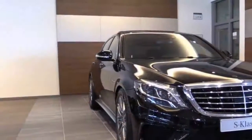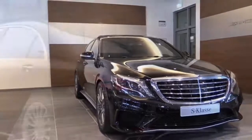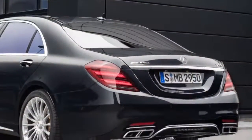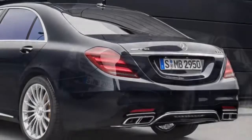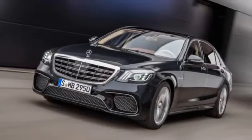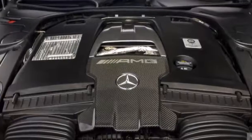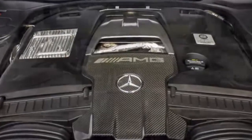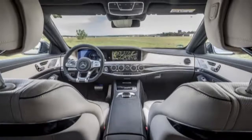Under the sleek bonnet, a 4.0-litre twin-turbocharged V8 roars, affording 603 HP and 664 lb-ft of torque. Despite the tri-star luxobarge weighing 4,806 pounds, the prodigious powerplant will propel you to 60 in just 3.4 seconds. It's fast. Stupid fast. We're talking blink-and-you'll-miss-the-Swiss-dairy-cows fast. And that speed is addictive.